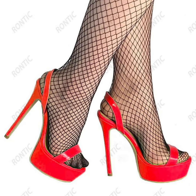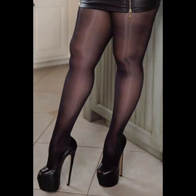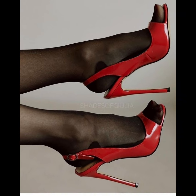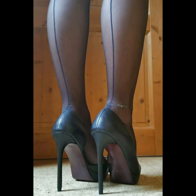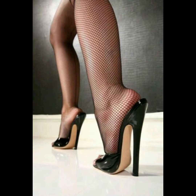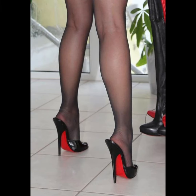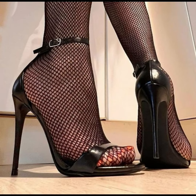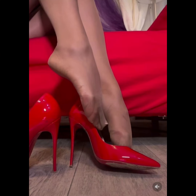High heels pumps are a timeless and iconic style of shoe that exude elegance and sophistication. Characterized by a sleek close toe and slender heel, pumps are versatile shoes that can complement a wide range of outfits, from formal gowns to business attire. Totally made from luxury materials such as leather, these high heels pumps are designed to make a statement with their sleek silhouette and dramatic heel boost, whether dressing up for special occasions or simply wanting to add a touch of glamour to your everyday look.